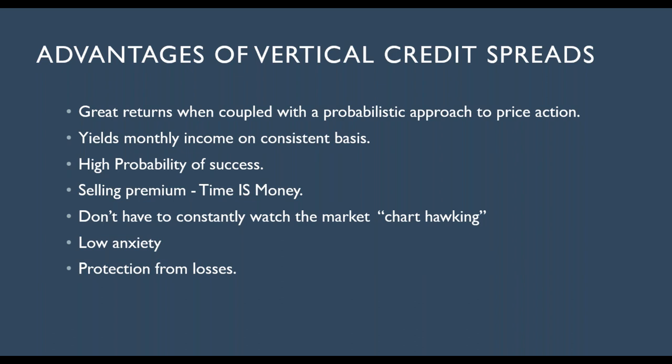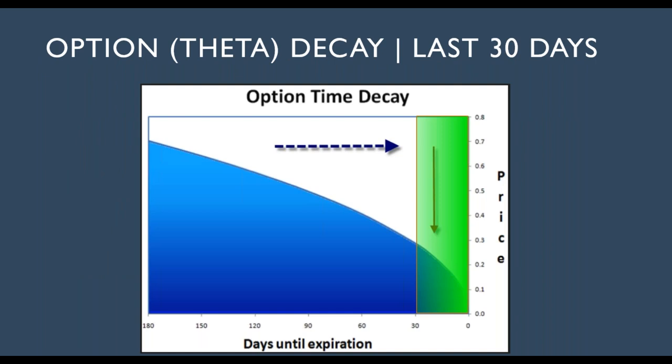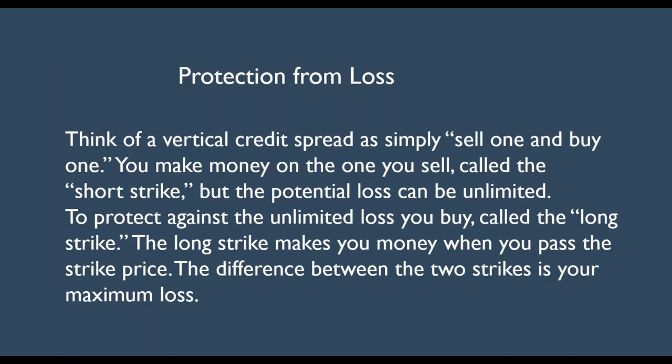You don't have to constantly watch the market with credit spreads — it's a low anxiety trading strategy and you're protected against losses. This curve shows the rapid decay of time value, especially when you get closer to expiration. This is where we capture a lot of our profits. However, I'm never going to let it go all the way to expiration. I take as little risk as possible — when we make a certain amount, I will exit.